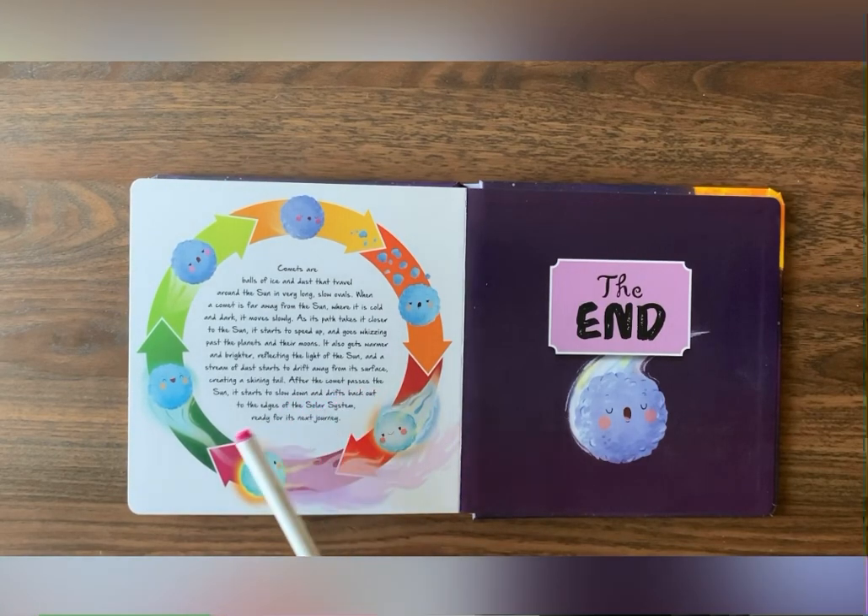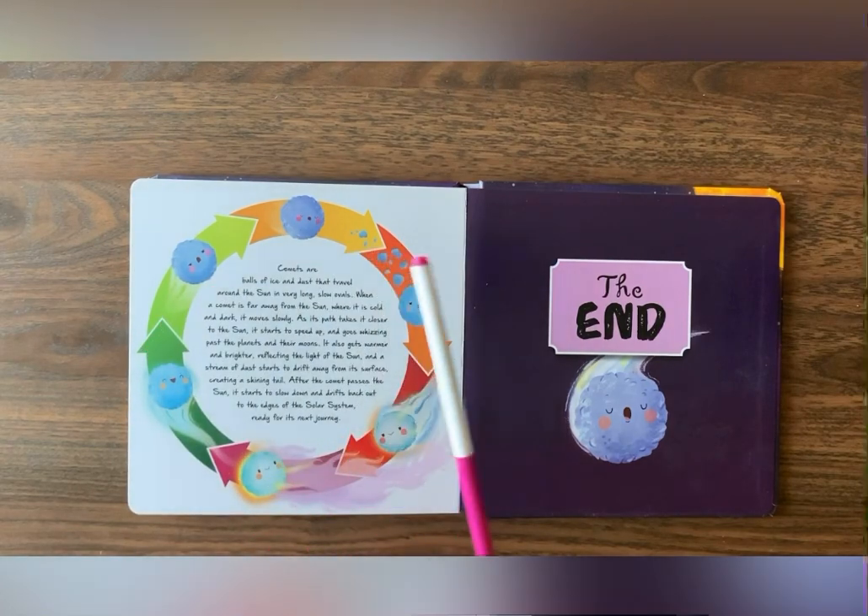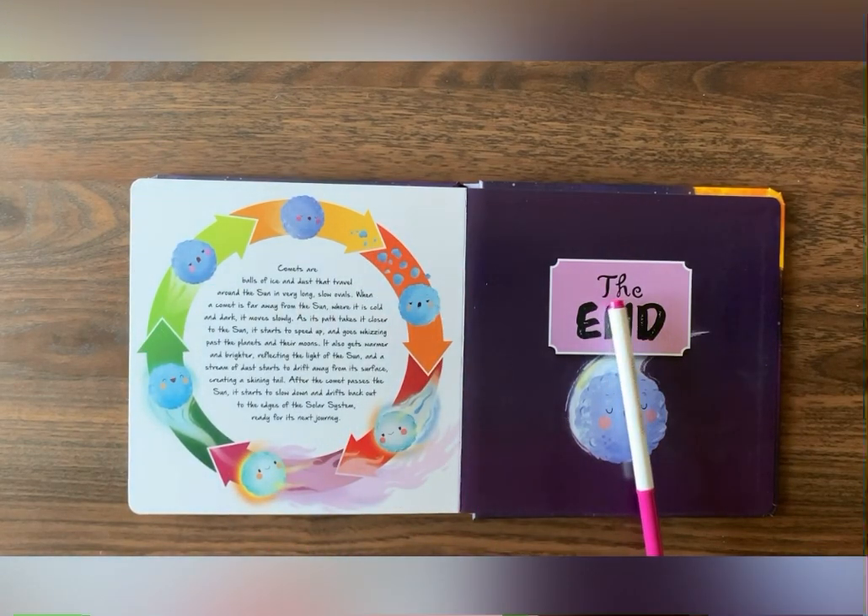After the comet passes the sun, it starts to slow down and drifts back out to the edges of the solar system, ready for its next journey. The end.